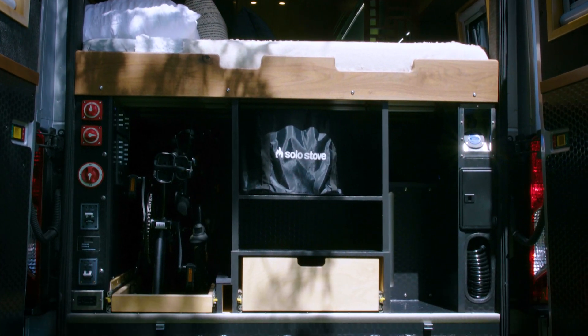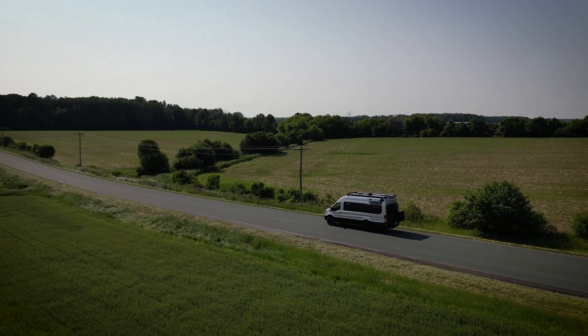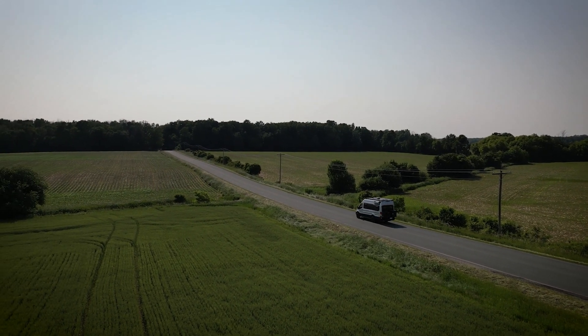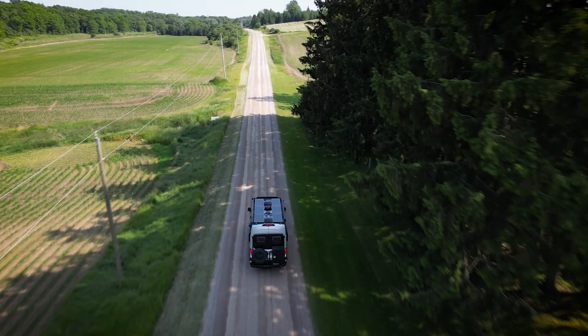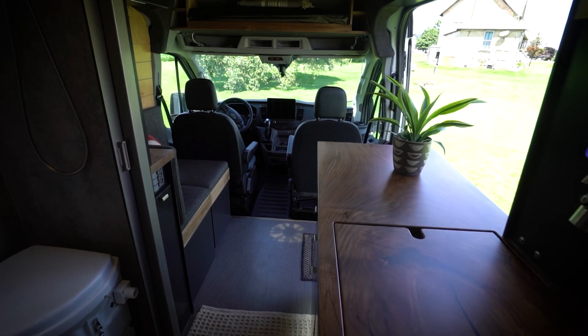We arranged a meeting and met Brad and Fay, and we decided to partner with Shop Dog to help us realize our dream. Our goal is to travel extensively through Canada — east, west, and north to the Arctic — in at least three seasons, and we expect probably into the fourth season as well.